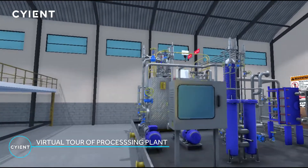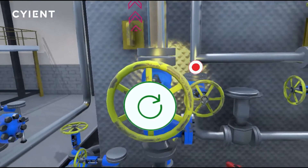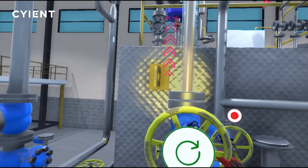Let's walk into the facility and explore. Trainees can learn how to control equipment, such as opening a valve. The user will get an error message if the valve rotates in the wrong direction.